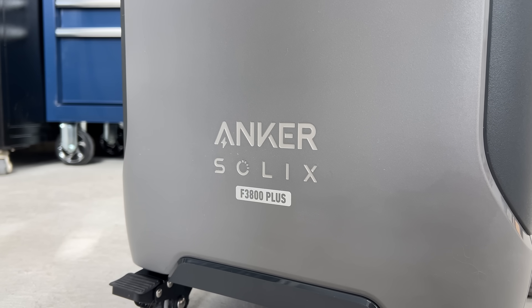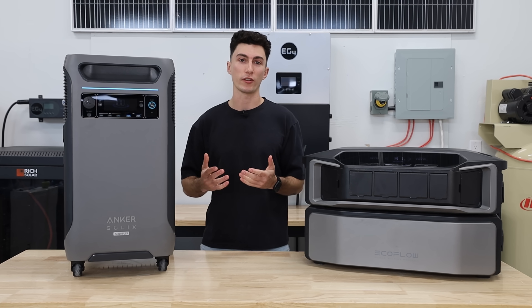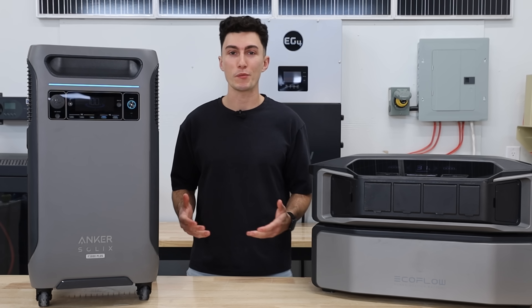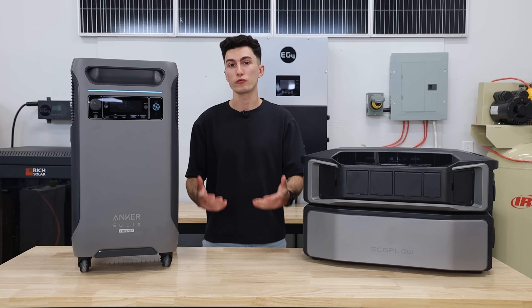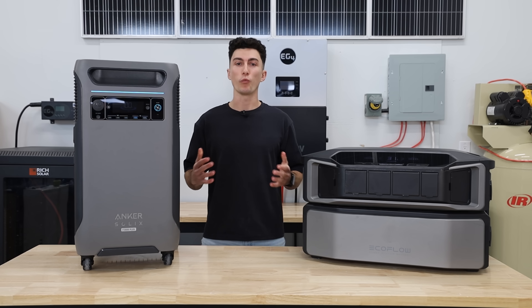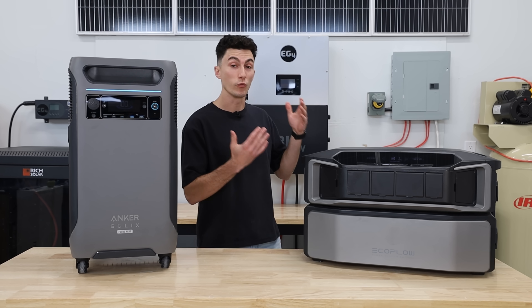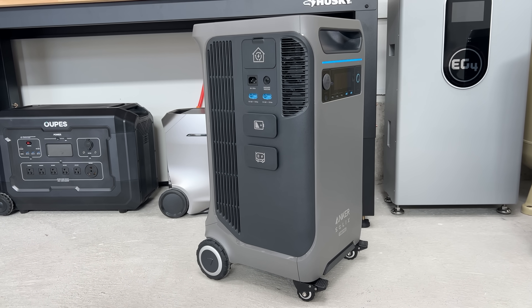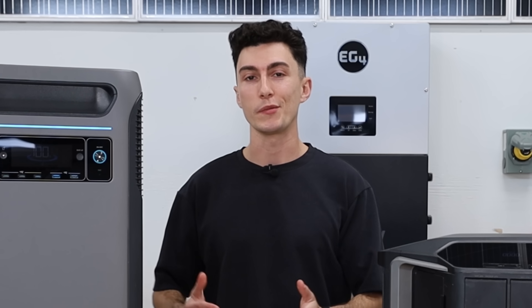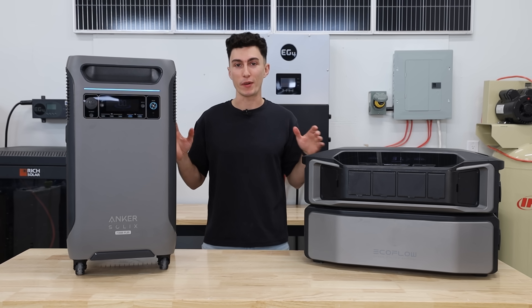Welcome back to the lab where our opinions cannot be bought. We have recommended and talked about both of these power stations tons in lots of our other videos. They're both great, capable, portable units that can also work for whole home backup, and they both come from the two most reputable and expensive brands on the market. While a lot of you may not think the F3800 goes head to head with the Delta Pro Ultra, in a lot of other comparison videos we have with this power station, you guys are always asking to see a head to head between these two. And to be honest, they have a lot more in common than you might think. So today we're here to clear the air, share our opinions, and let you guys know which one is actually best for you.